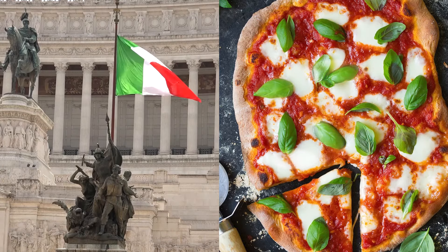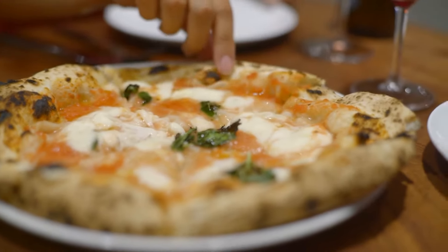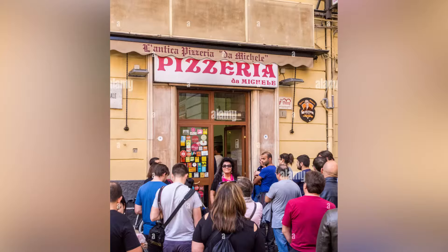It featured the colors of the new Italian flag: basil for green, mozzarella for white, and tomato for red. Pizza Margherita is served at its best in Sorbillo, Zia Esterina, and Da Michele.